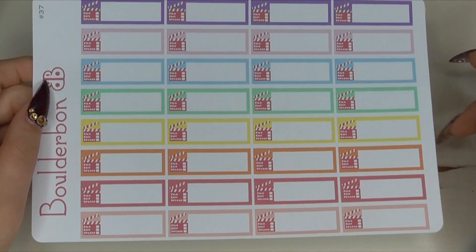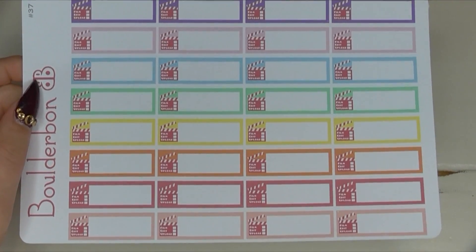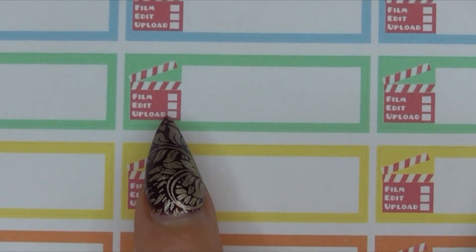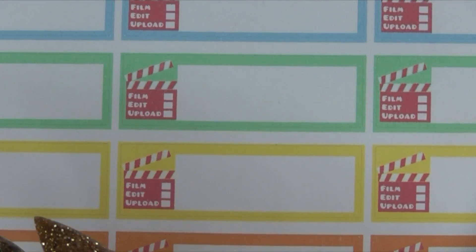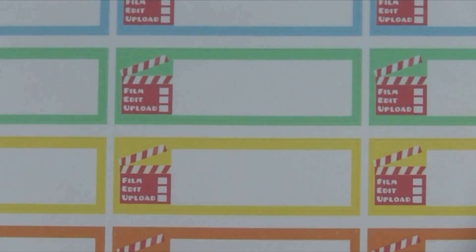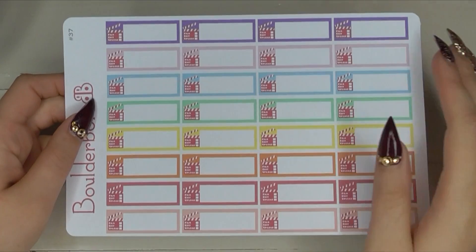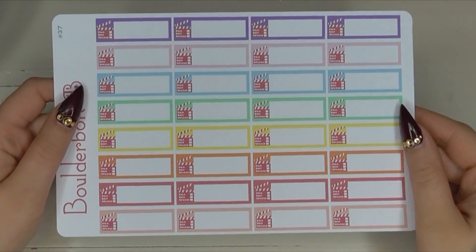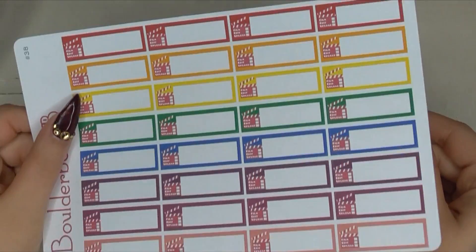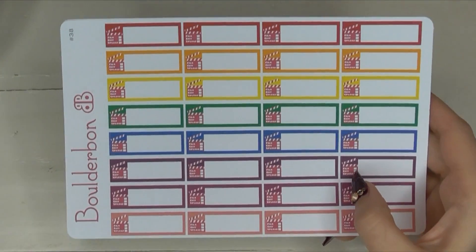I am obsessed with Bonnie's YouTube stickers — I think they're so creative. I love how her stickers have little film, edit, and upload icons on the side. So there are days I upload, days I film, and days I edit — this would be really nice to check off and mark what video I plan to do. I think these stickers are genius for somebody who takes their YouTube seriously. I have some that are a little bit brighter and some more toned down, and then the brights as well.